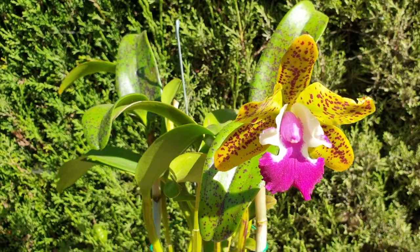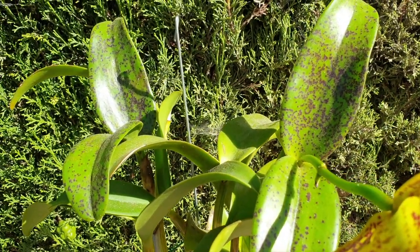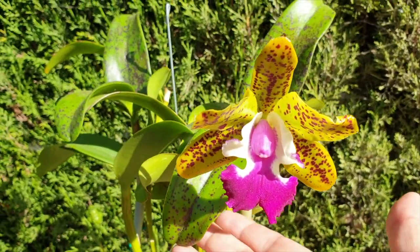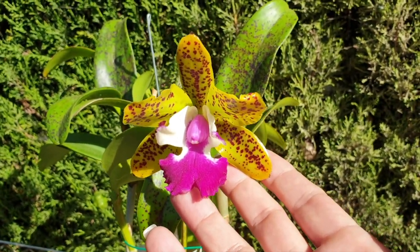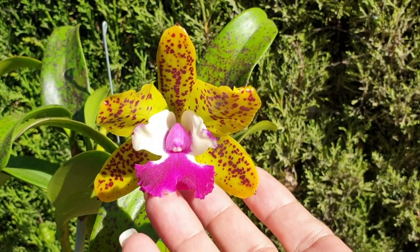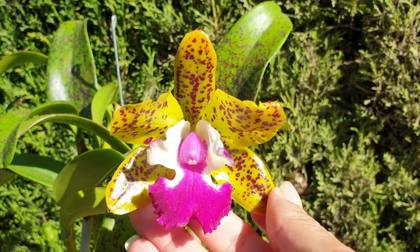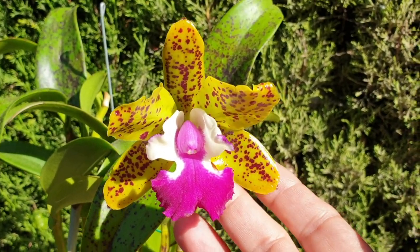Look at her foliage — look at those leaves, all those freckles. And this spotted bloom, she smells very intense up until about 4pm. Then she doesn't have a fragrance anymore. But she has a fragrance that is extremely, extremely strong. Just the one bloom fills my blooming alley area.